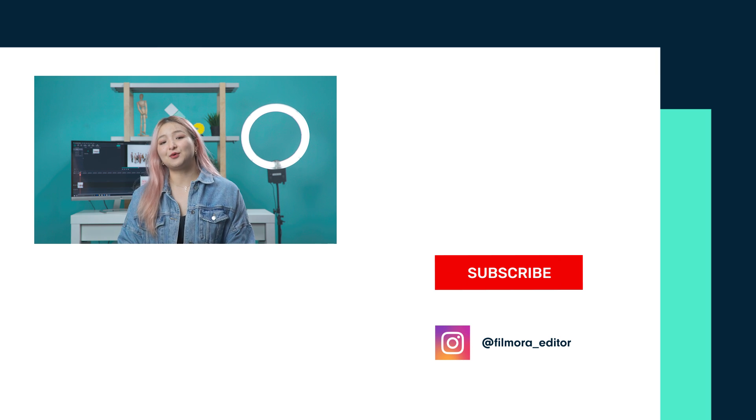Welcome to part 2 of super cool and creative green screen tricks. Keep creating and keep watching.